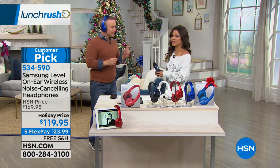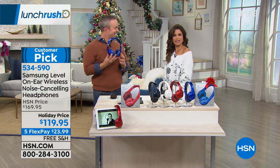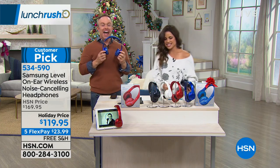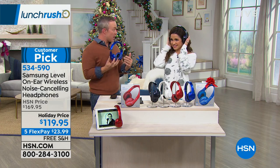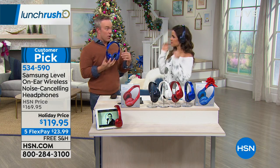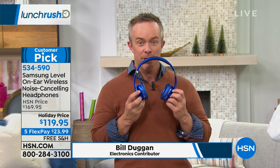Bill Duggan is here to show us how to use these and how simple they are. He's got a little dance move going — he can't hear us because he's wearing the headphones and having a blast. That's the noise-canceling technology in action. We appreciate it whether we're on a plane or at home with the dishwasher running, kids playing, or someone having a phone conversation.